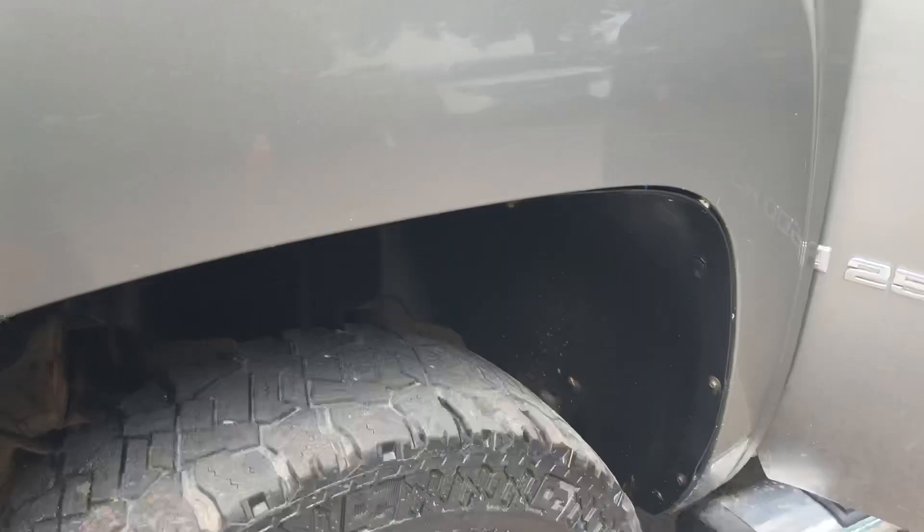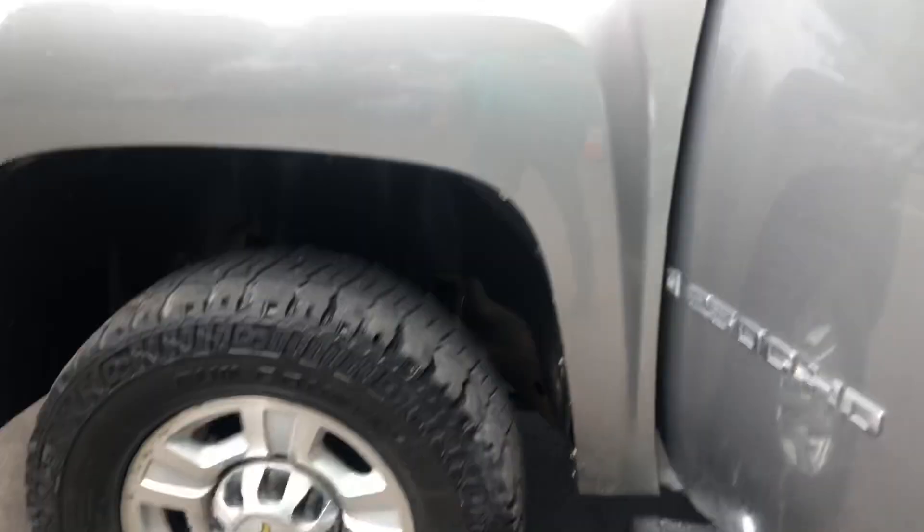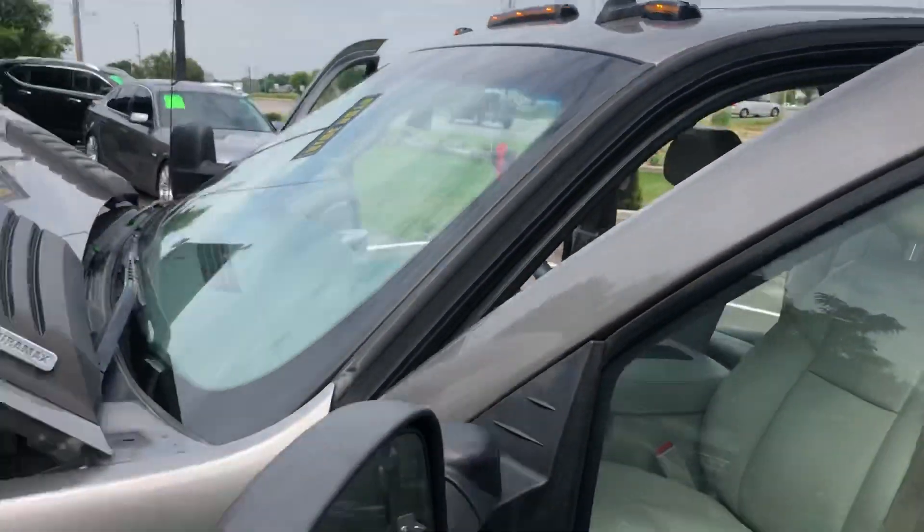The body's in amazing condition. 10-ply heavy load tires. It's got the clearance lights on top.